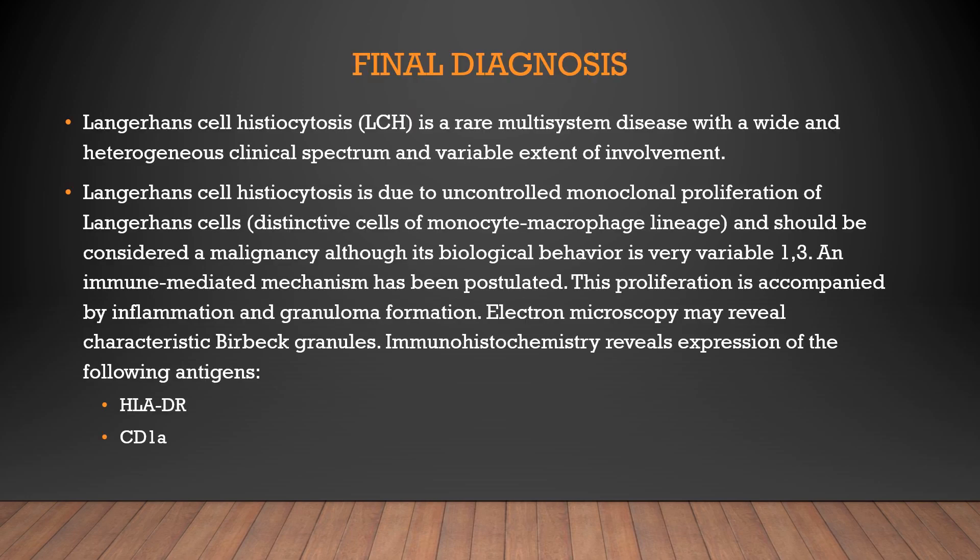Langerhans cell histiocytosis is basically a rare multi-system disease with a wide and heterogeneous clinical spectrum. It is an uncontrolled proliferation of Langerhans cells and should be considered a malignancy, though it is biologically very variable. Various theories exist regarding etiopathogenesis, and an immune-mediated mechanism has been postulated. Characteristic features that may seal the diagnosis include presence of Birbeck granules on electron microscopy, and immunohistochemistry reveals antigens including HLA-DR, CD1a, CD207, and S100.